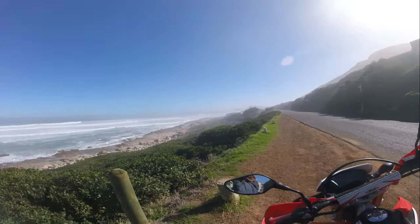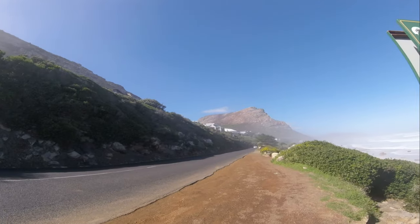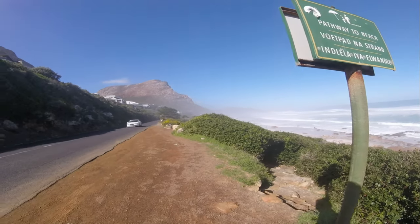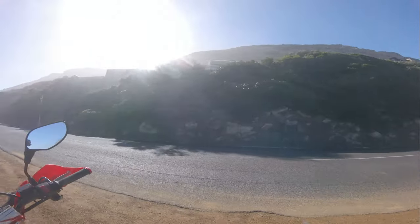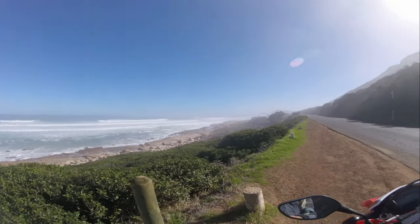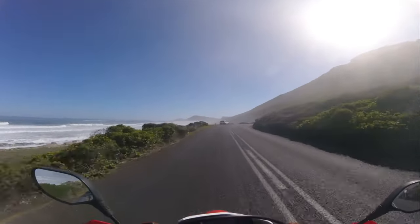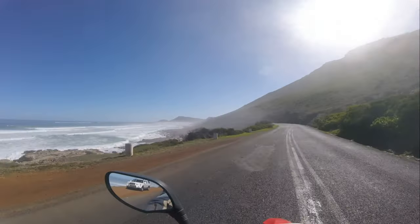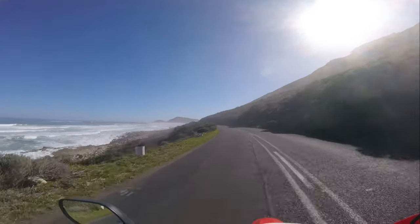This is called the Misty Cliffs. It's a very popular little village for people to come and retire and enjoy the tranquility of the ocean. Having a very beautiful day with a typical little bit of mist. Here I am riding through Misty Cliffs, named for the mist that often rolls in from the sea, giving the cliffs a mystical appearance. This place is a haven for nature lovers and those seeking tranquility. The natural beauty of Misty Cliffs is truly mesmerizing.